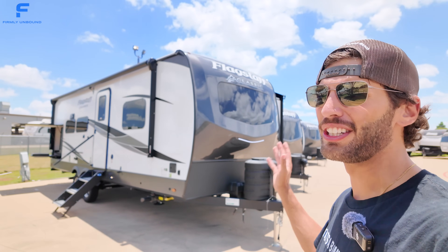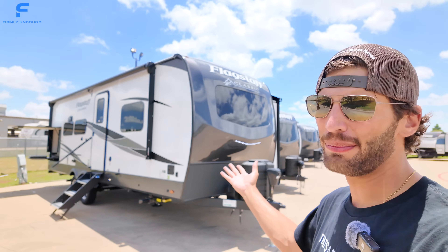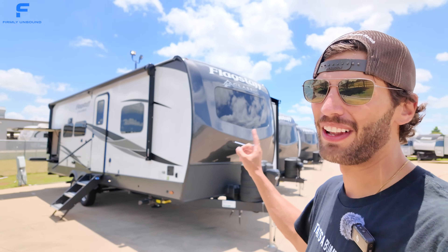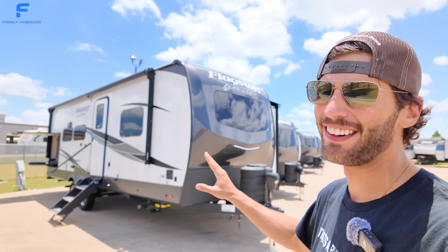If you're just looking for a standard travel trailer RV but you want something that is a cut above everything else, it is really hard to beat the Flagstaff Classic. This thing is really nice inside and out. Let's go take a look.